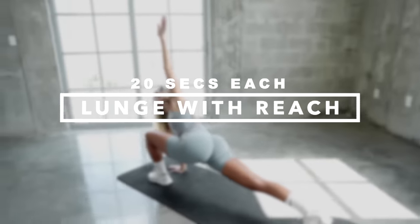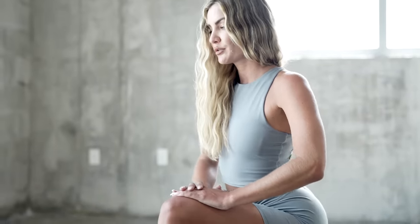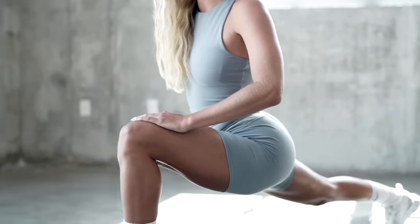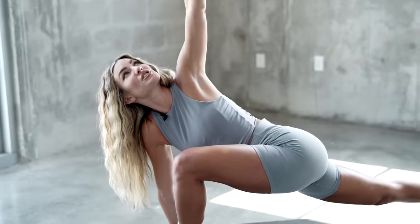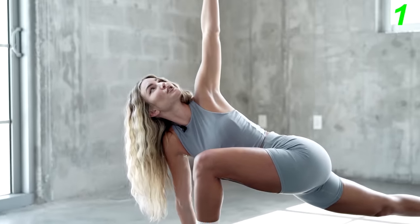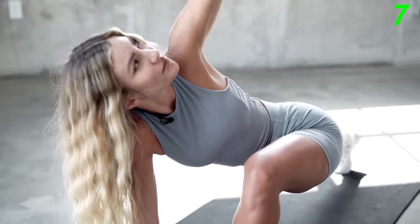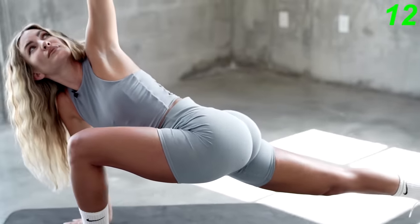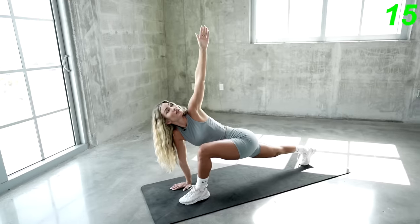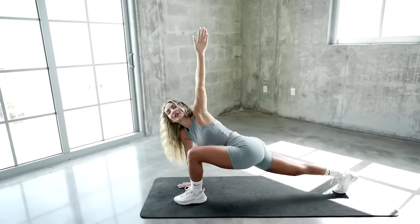The next stretch we're gonna get into is a lunge with a reach. Place your left leg forward and your right leg back, getting into a long lunge. Really feel the stretch in your hip flexor. Place your right hand down to the mat, your left hand up, and twist and turn — look towards your hand. You can also pulse for 20 seconds to really feel the stretch. Now let's switch sides.